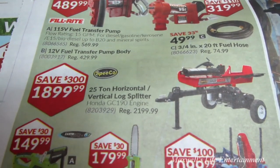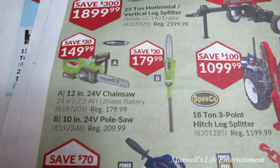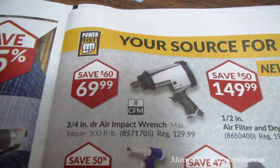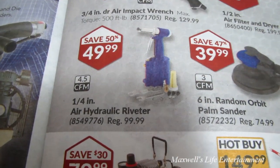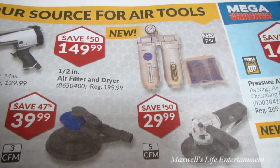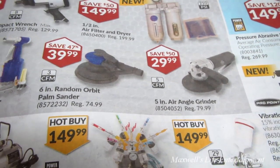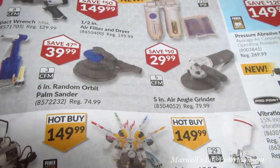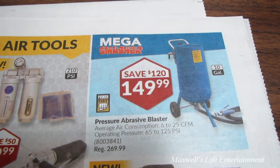A 25-ton horizontal/vertical log splitter for $1,899.99. A 10-inch 12-volt pole saw for $179. A 3/4-inch drive air impact wrench for $69.99. A 1/4-inch air hydraulic riveter for $49.99. An air filter and dryer for $149.99. A 6-inch random orbital palm sander for $39.99. A 5-inch air angle grinder for $29.99. A pressure abrasive blaster for $149.99.